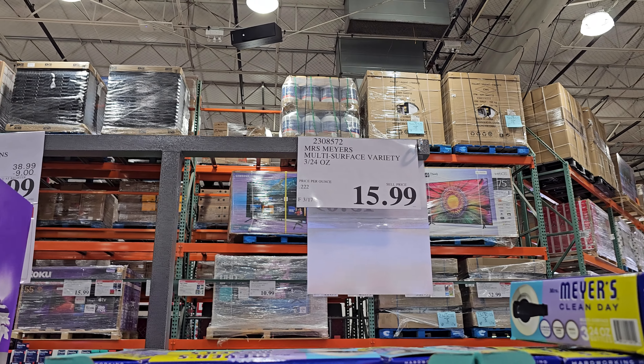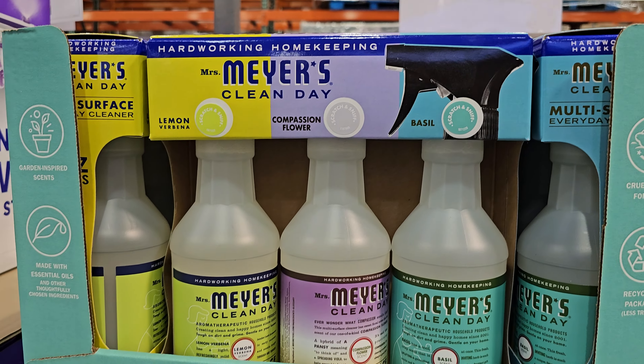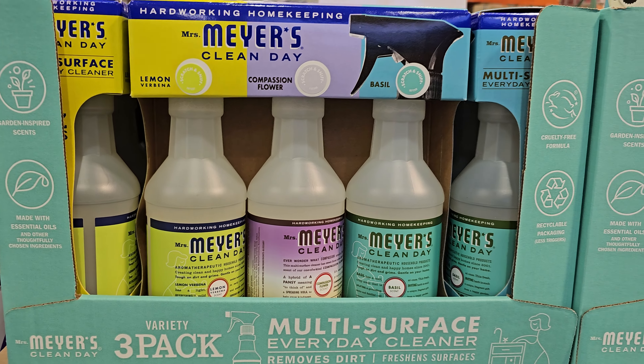Hey everyone! So in Costco we have Mrs. Meyer's multi-surface cleaner. It's going to be $15.99 — lemon, compassion flower, and basil.